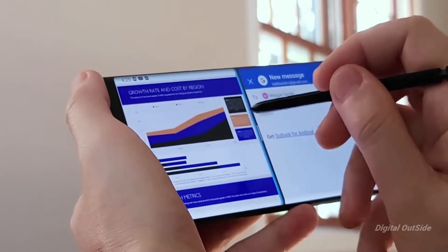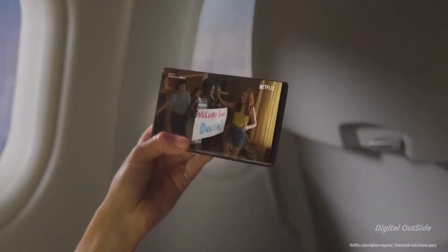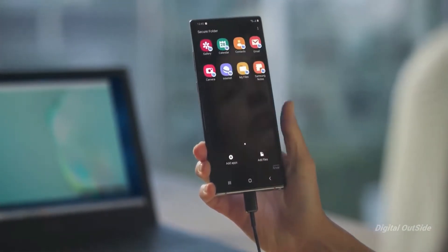Talking specifically about Samsung, they introduced 25W fast charging last year with the S10, and with the Note 10 they increased that to 45W. That charges the phones completely in less than an hour.